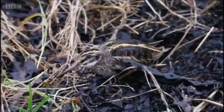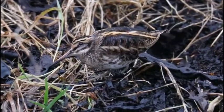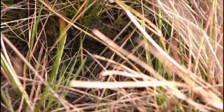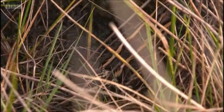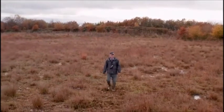They're enigmatic because we know so very little about them. One of the main reasons we know so little is they're very difficult to see — they hunker down, stay completely flat on the ground and don't move unless you get very close to them.